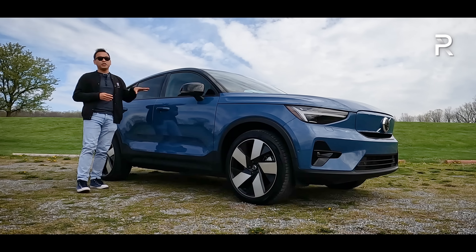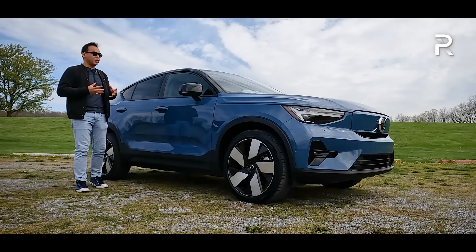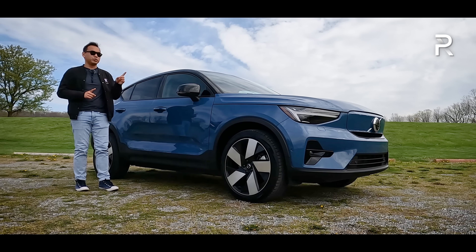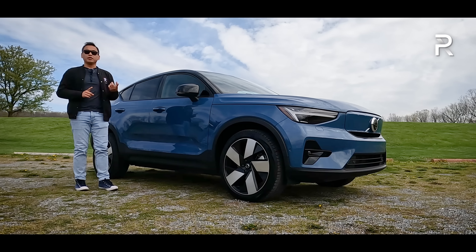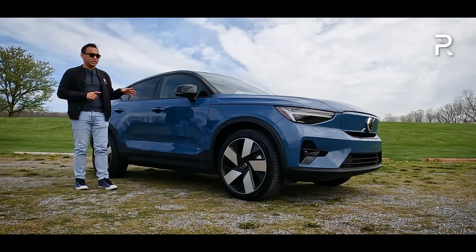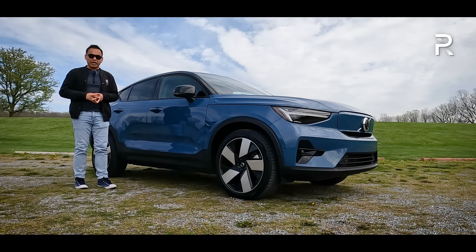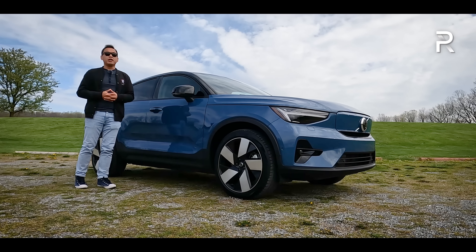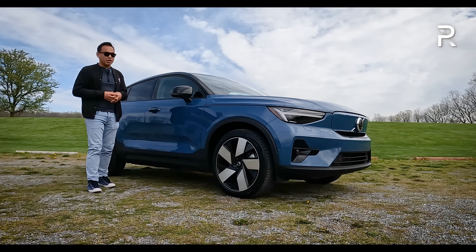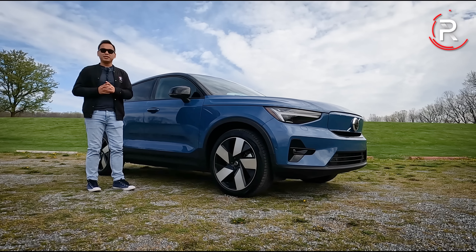I already had a chance to drive this vehicle last month out in Palm Springs, California. However, this week Volvo has loaned me the C40 Recharge for a full week where we can put it through our usual battery of tests. I'm going to do a 0-to-60 performance test, live with the car for the full week, and do some range testing to see how close we can get to that 226-mile claimed range. At the end of this video, we're going to find out where the 2022 Volvo C40 Recharge stacks up in the world of ever-expanding premium long-range electric SUVs.